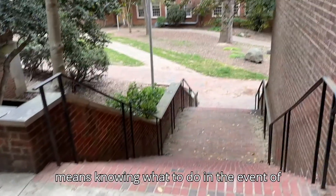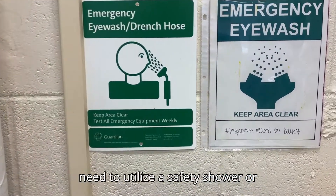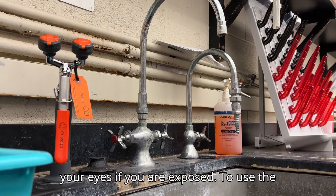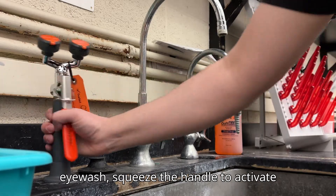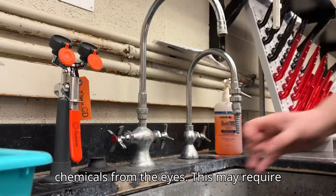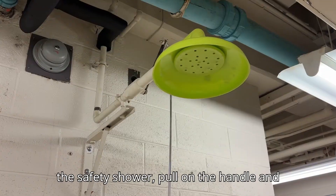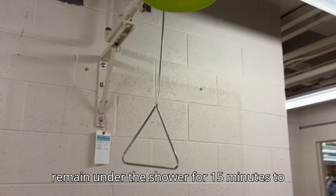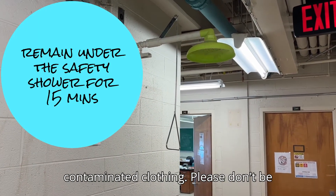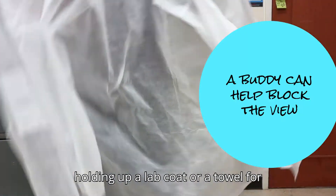Emergency response also means knowing what to do in the event of a medical emergency. If you are overcome by chemicals, you may need to utilize a safety shower or eyewash station, which are meant to wash chemicals off your skin or out of your eyes. To use the eyewash, squeeze the handle to activate it and remain under the eyewash with your eyes open for 15 minutes to flush chemicals from the eyes — this may require a buddy to help keep your eyes open. To use the safety shower, pull on the handle and remain under the shower for 15 minutes to wash away chemicals from your skin, which requires stripping off all contaminated clothing. A buddy can assist you by holding up your lab coat or a towel for added privacy.